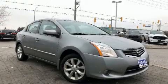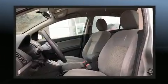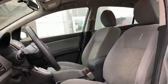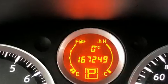Step into the 2010 Nissan Sentra. This four-door, five-passenger sedan provides exceptional value. Nissan infused the interior with top shelf amenities such as a tachometer, power door mirrors, and remote keyless entry.